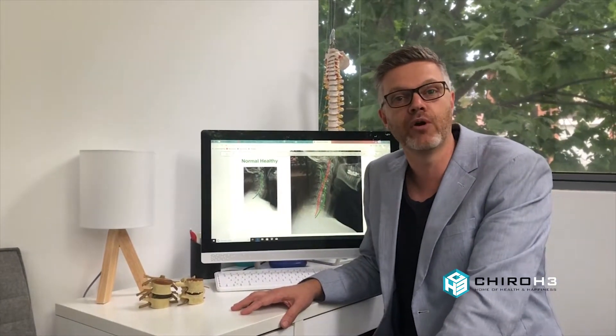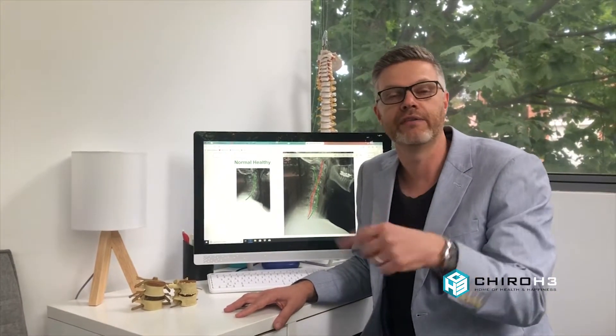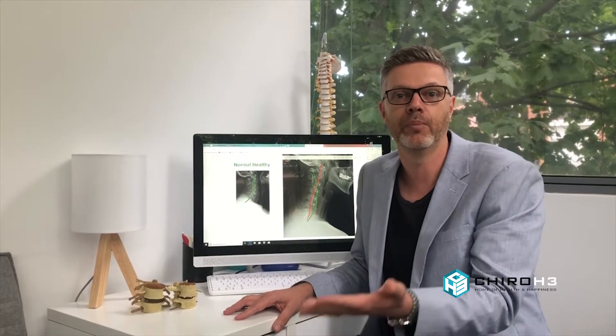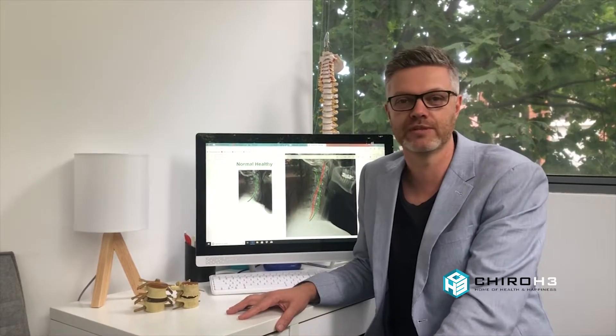If you're interested in learning more about tech neck or would like to come and see us, please click on the link below. If you have any comments, place your comments, or even share this video with your friends, family, or people that you think might be suffering. In the meantime, have a great day and we'll see you next time.